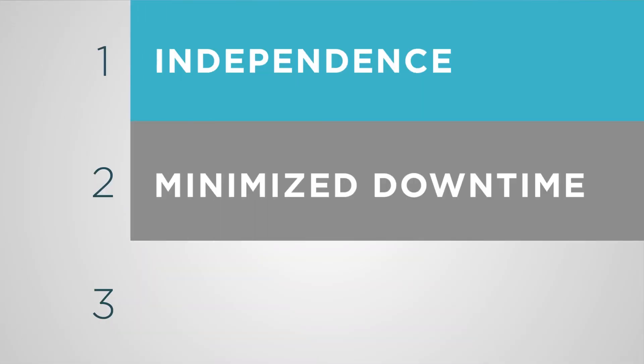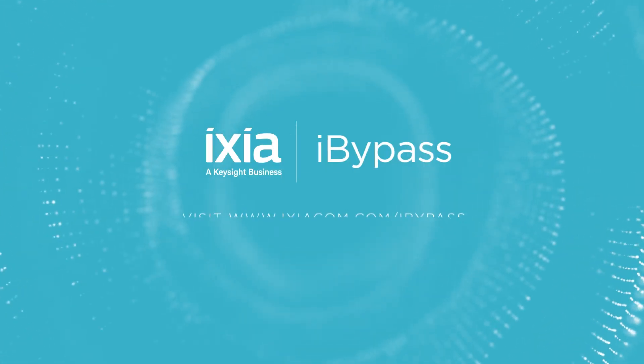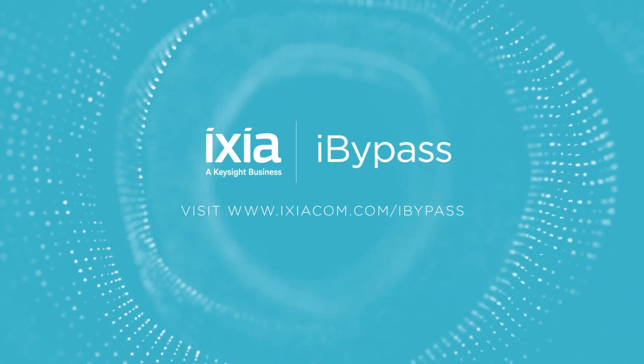So these are the three key reasons external bypass switches are better: they operate independently, they minimize disruptions, and they cut down on switching time. Check out Ixia's external bypasses on our website or contact one of our channel partners today.